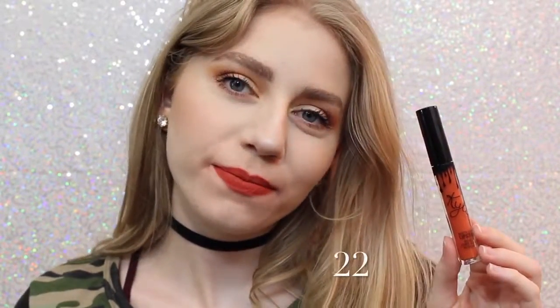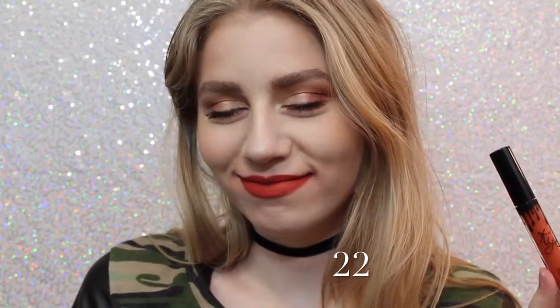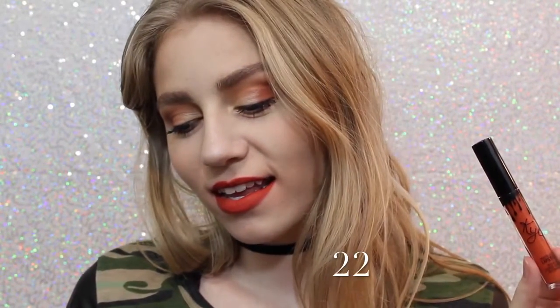Next is 22, which on me, if you can tell, kind of shows very red. I wasn't expecting that when I purchased this — I thought it was going to be very orange, but it actually is very red.